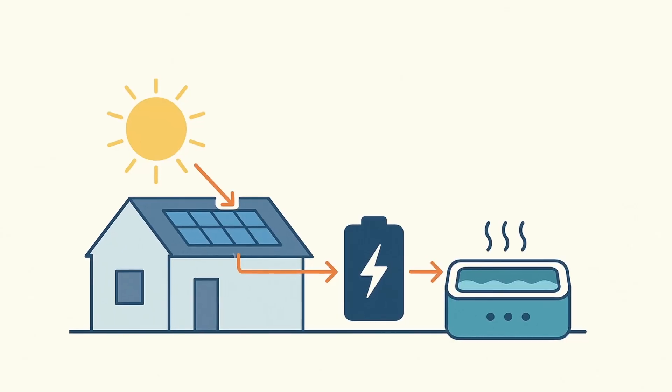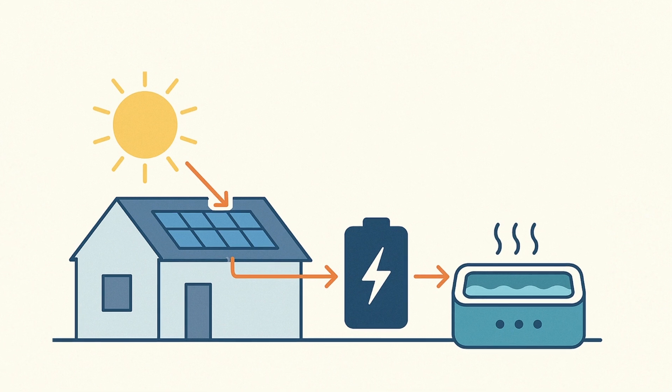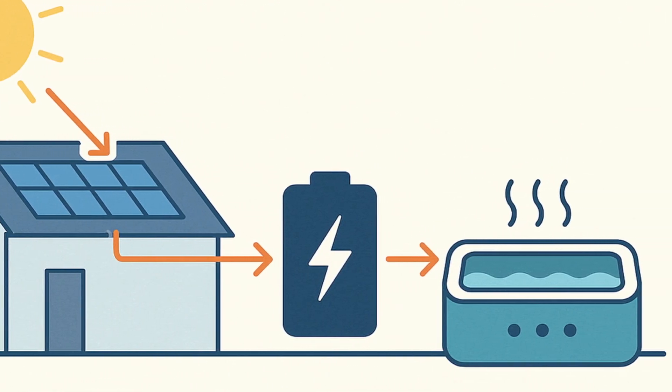You might be thinking: what if I don't want to use my spa while the sun is shining, but still want to harness solar power? With PV panels you can buy batteries which store energy collected from the sun, giving you the option of using solar power to heat your spa at any time.